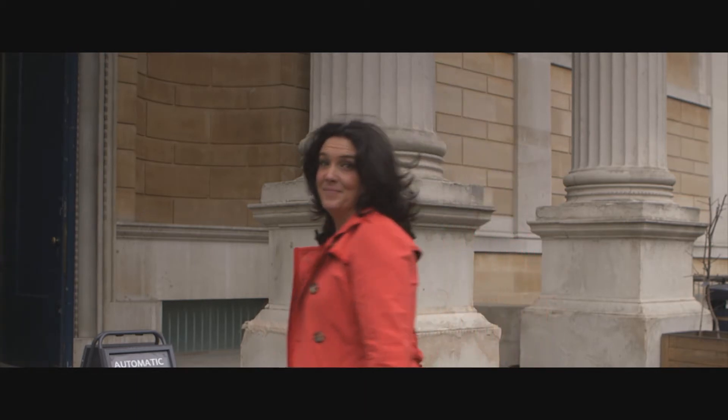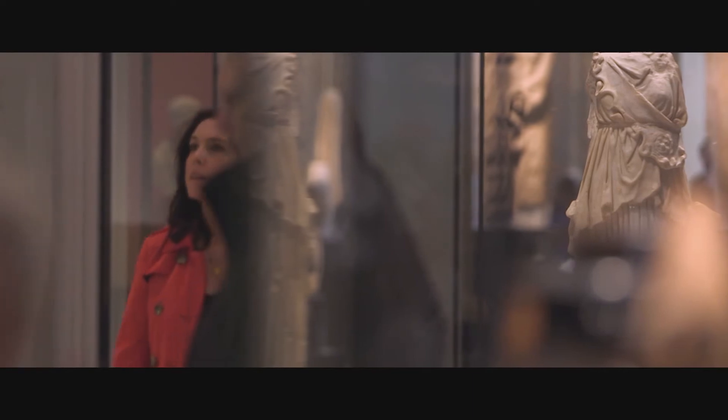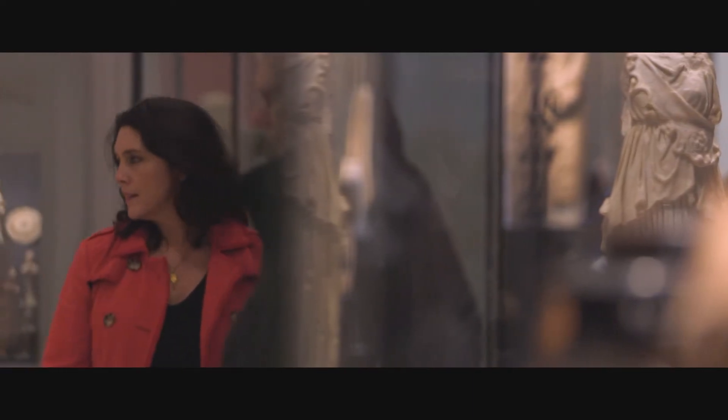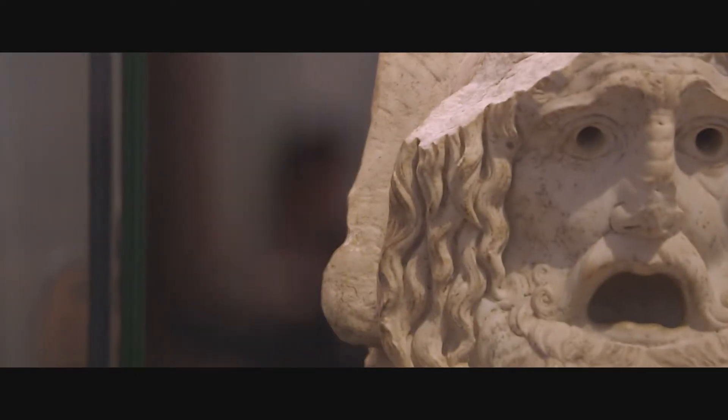It was the beginning of a love affair with the museum that's lasted up until today. As a historian and writer, I often come here to be inspired and enthralled by the Ashmolean's collections. Spend a day here and you travel the world through 8,000 years of time.